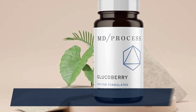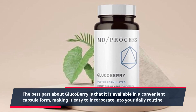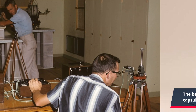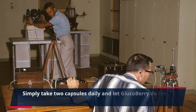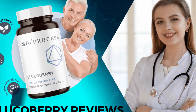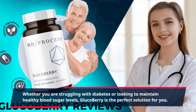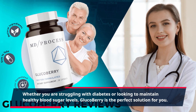The best part about GlucoBerry is that it is available in a convenient capsule form, making it easy to incorporate into your daily routine. Simply take two capsules daily and let GlucoBerry do the rest. Whether you are struggling with diabetes or looking to maintain healthy blood sugar levels, GlucoBerry is the perfect solution for you.